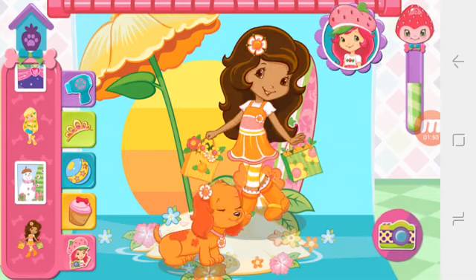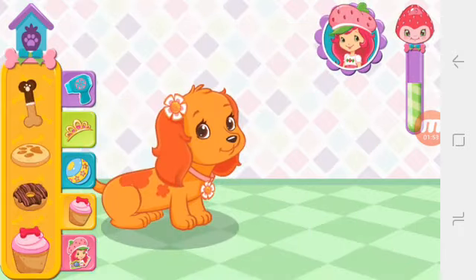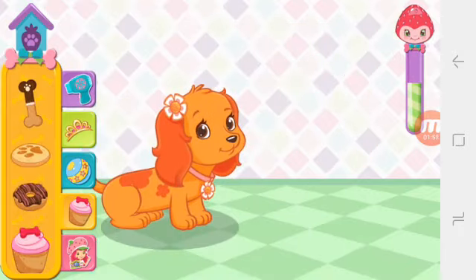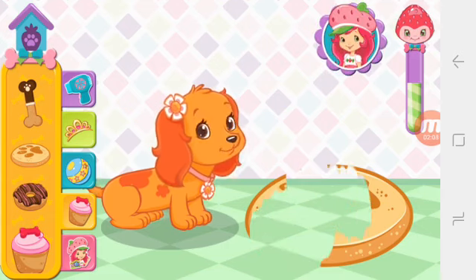To take a photo, tap the camera button! Choose a tasty treat for your puppy! Keep tapping the treat until it's all eaten up! Yum!